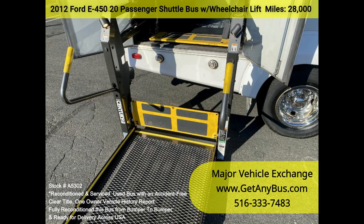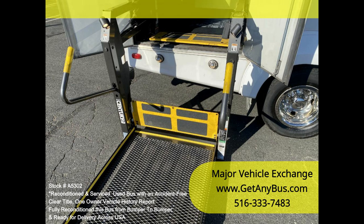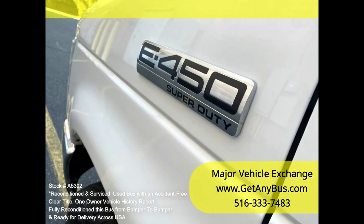Ideal for church groups, casino runs, schools and universities, adult day care, senior centers, transit shuttle operators, teams, office worker transport, and much more.